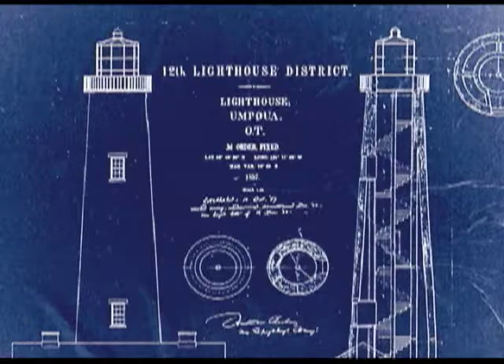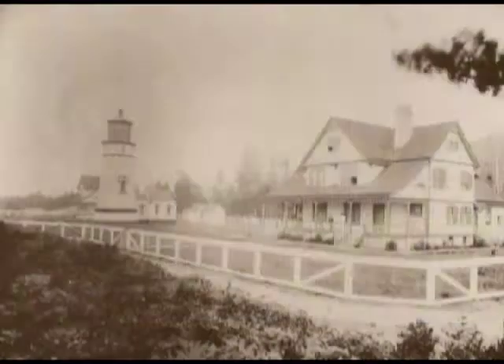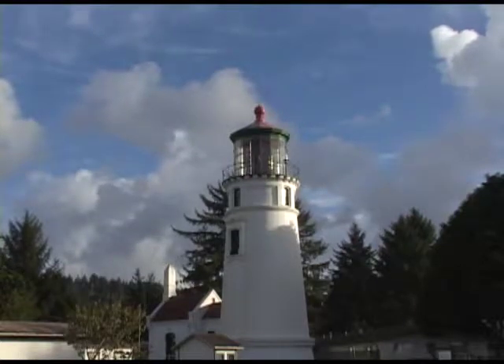The original lighthouse, built in 1856, was the first in Oregon, but it was built on sand and soon collapsed. Three decades passed before another lighthouse graced this part of the coast. This time, plans wisely placed the new structure well back from the ocean and river.